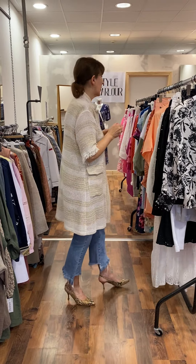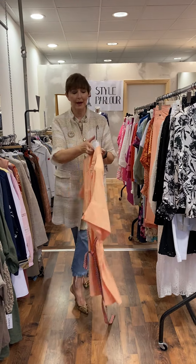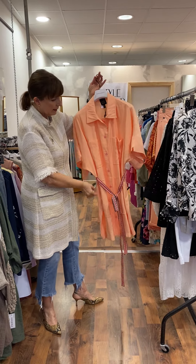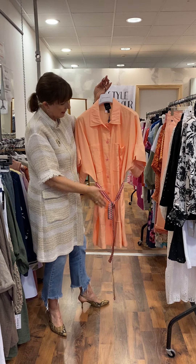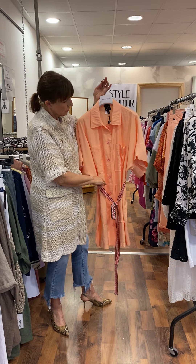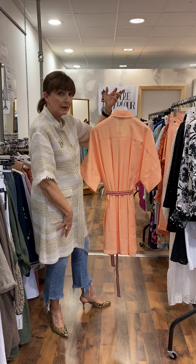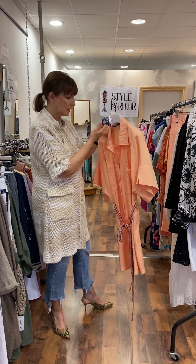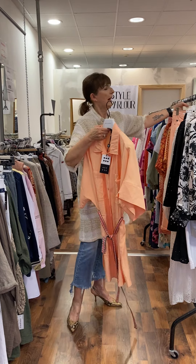Now I wanted to show you a little bit of colour. This is a new arrival again by Access — it's an oversized peach shirt. Loved this tapestry-style belt, and again it's a good length, nice pockets at the front, gorgeous tonal buttons on it, and a fairly generous softly pleated back. This one fits up to a 14 and it's priced at 94.95.